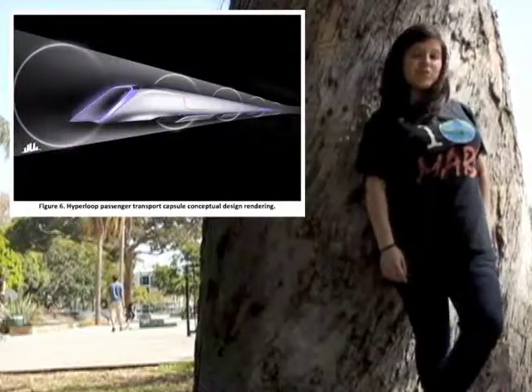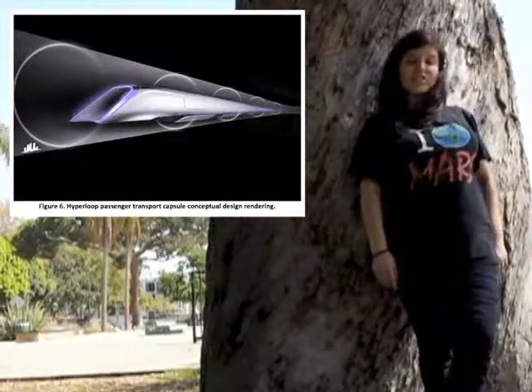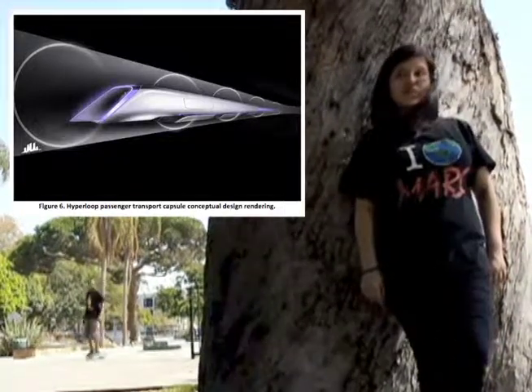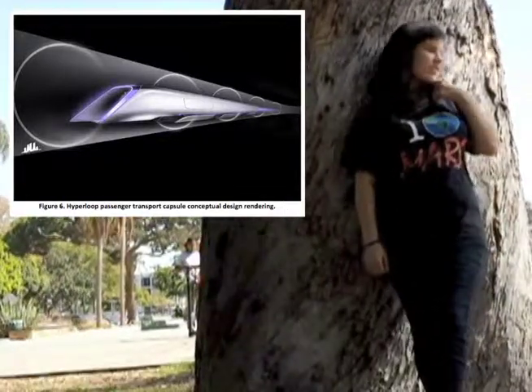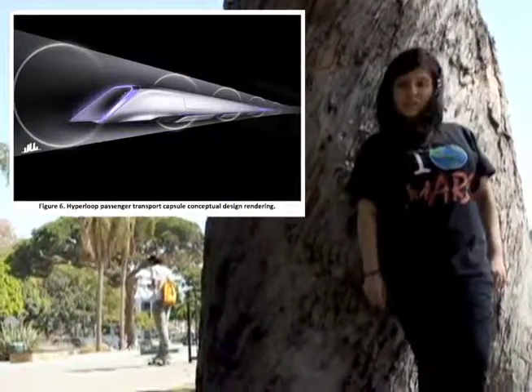The Hyperloop transport is getting gnarly. Leading engineers have been announced. Marco Villa and Patricia Galloway are taking on crowdsourcing campaigns, and that will develop the Hyperloop transport to 700 miles per hour transport. Tubes to be.